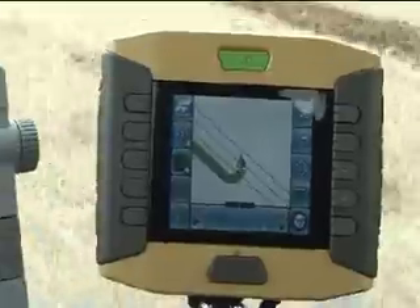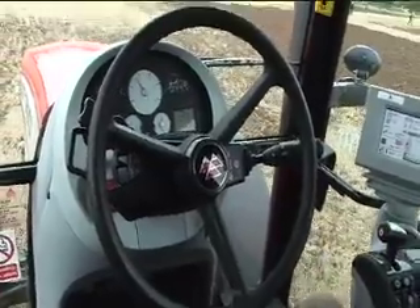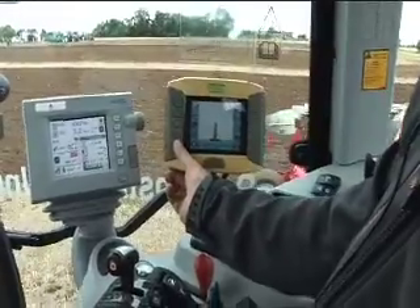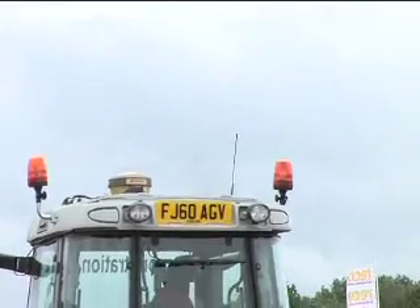Let go of the steering wheel. Push the green button. The tractor will come back into our line again. You can also incorporate this with a data screen so you can use your headland management button to turn your guidance on as well, incorporating it with a quite complicated headland turn.